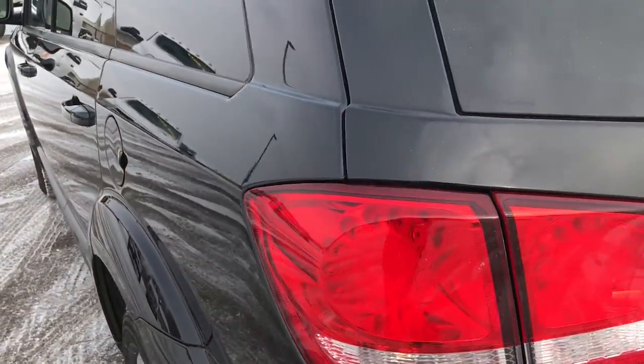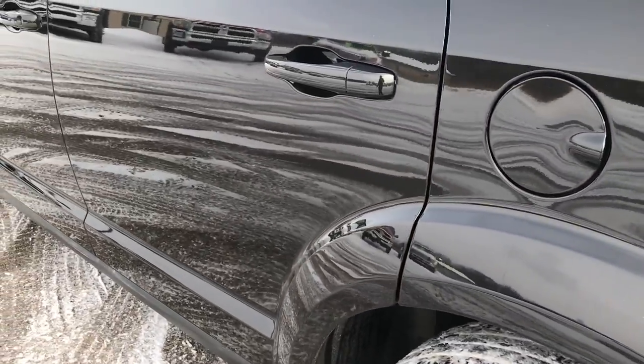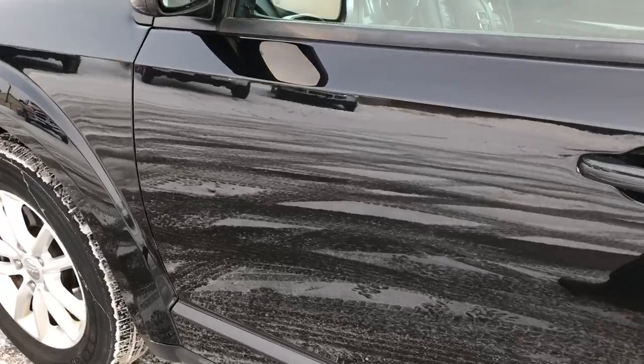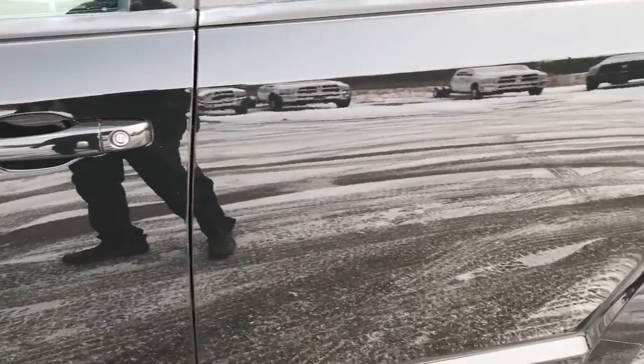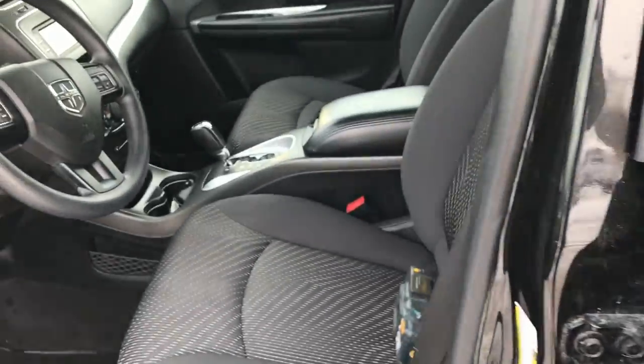As you go around to this side of the vehicle, it's just as clean as the passenger side. Look how glass-like that paint is — it's like a mirror on there. Very clean Journey on the outside. Inside, the SXT package gives you the black cloth interior.